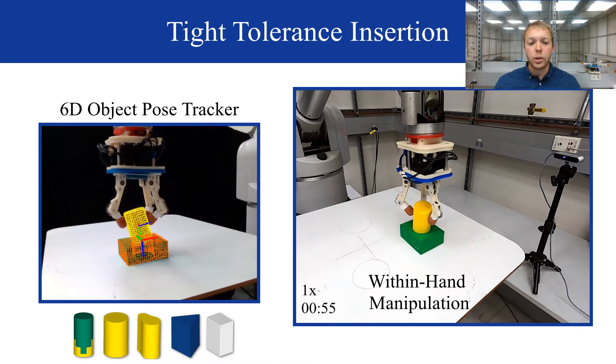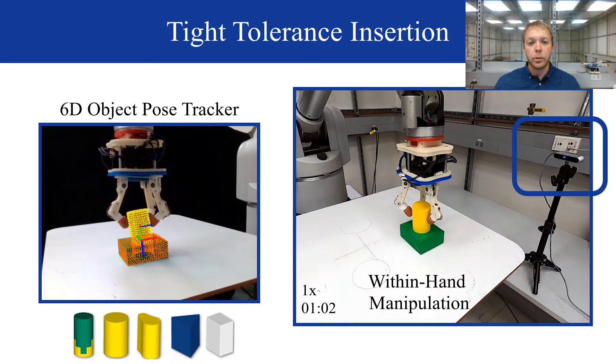During execution, the object tracker monitors in real-time the state of both the peg and the hole via an external RGBD camera until task completion.